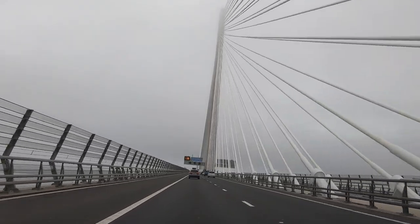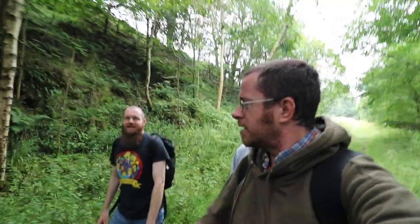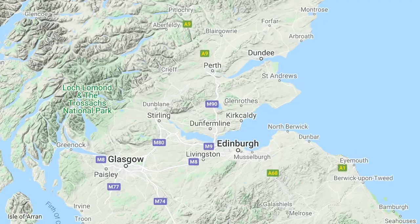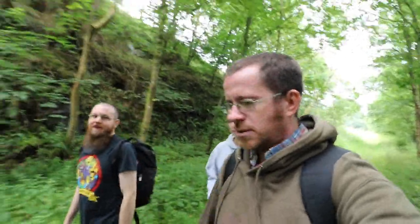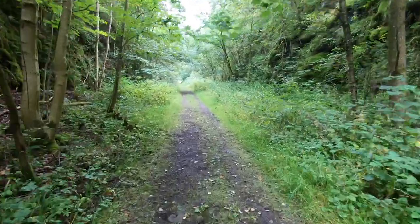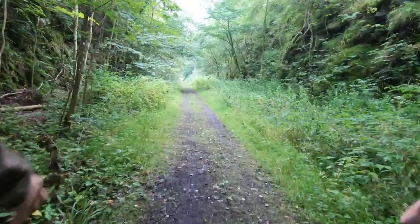What line do we find ourselves on today? The Glenfarg Railway — as simple as that. We're coming up to possibly tunnel number one. That's correct — coming up on the Glenfarg Viaduct, which immediately leads into Glenfarg South Tunnel.